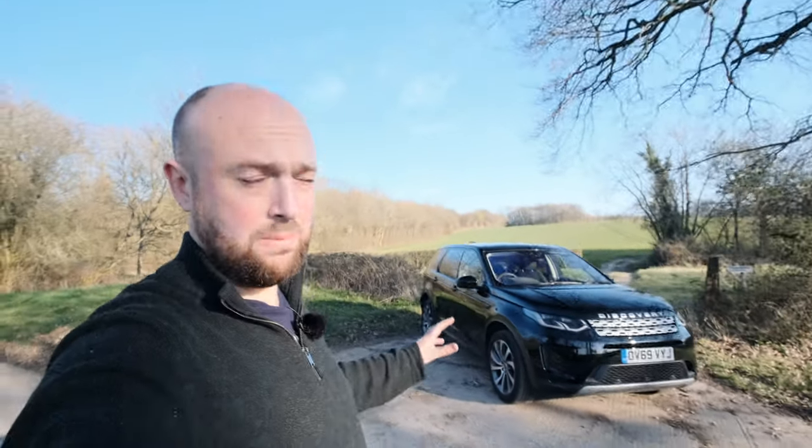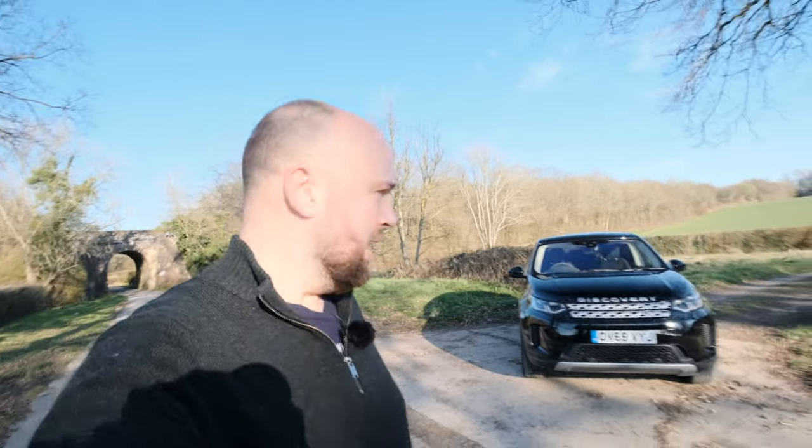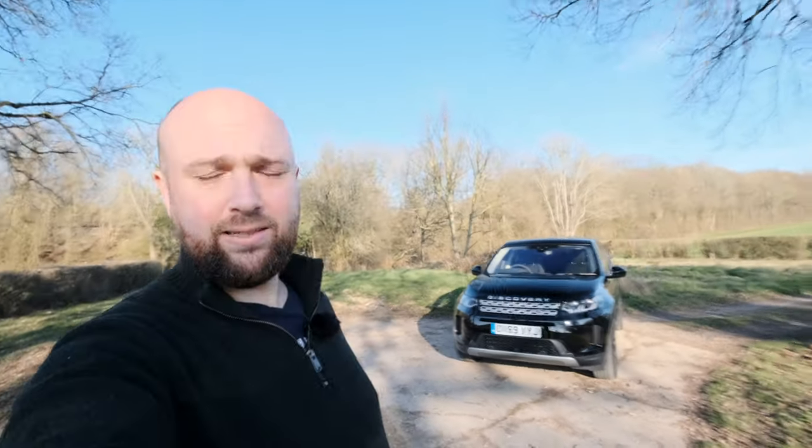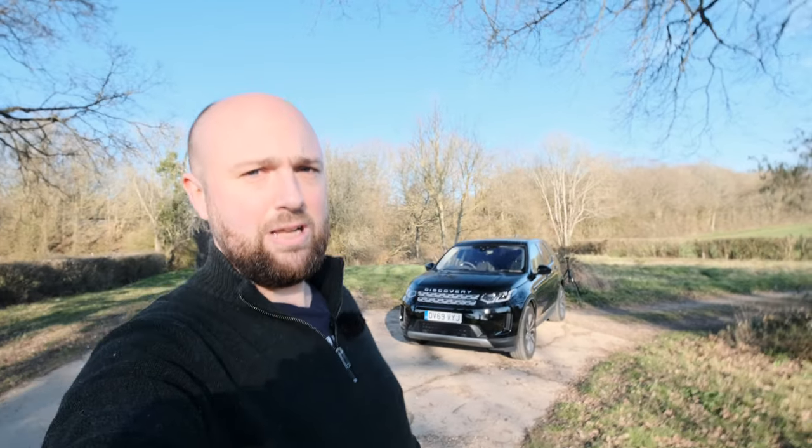It's been run for four months by Drive Tribe's main video presenter, Mike Fernie — the one who can actually say Drive Tribe, not me. And yeah, he doesn't have kids, so I've borrowed it for a week or two to give it a thorough family pasting.